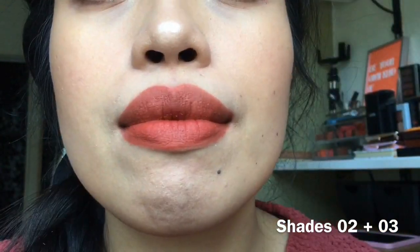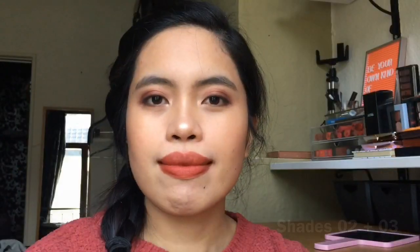I think they're not really long-lasting. As you can see, when I removed it without cleansing wipes, they don't leave a stain on my hand and it's not kiss-proof. It will transfer, but not that much compared to other lipsticks I've tried.